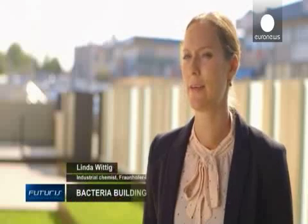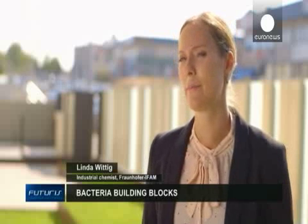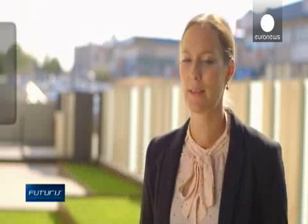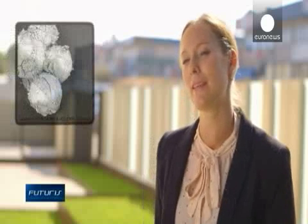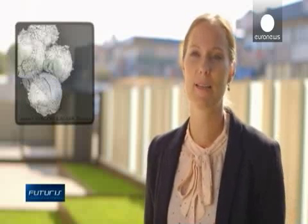It's important to know the ideal density of bacteria in the mix. We've done research on that. We know, for instance, that greater bacteria density doesn't always mean the product will be more resilient. On the contrary, sometimes beyond a certain point, too many bacteria can undermine the strength of the final product. So we need to find the optimal number of cells to produce the cement.